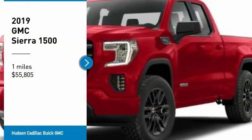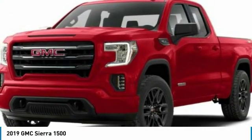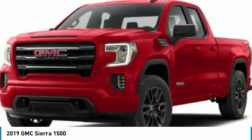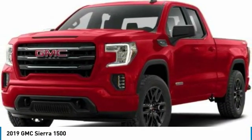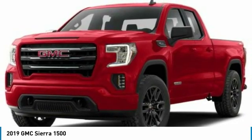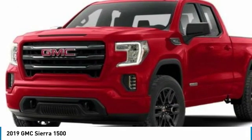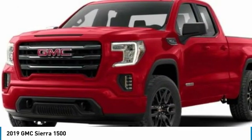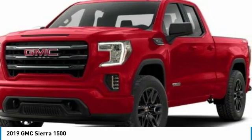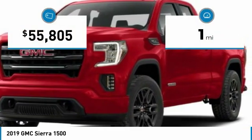Take a ride in the 2019 Sierra 1500. The GMC Sierra is a full-size pickup with all the functionality you could expect. With multiple trim levels, the GMC Sierra provides a wide range of features for you to enjoy. Power and advanced technology can both be found in this fantastic truck. This vehicle has less than 100 miles.